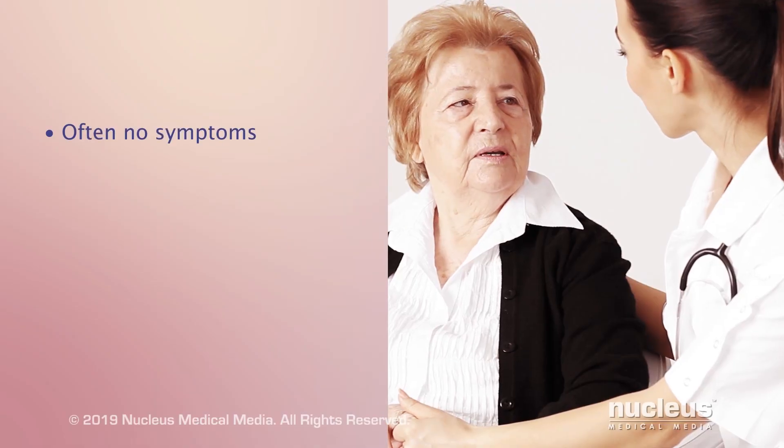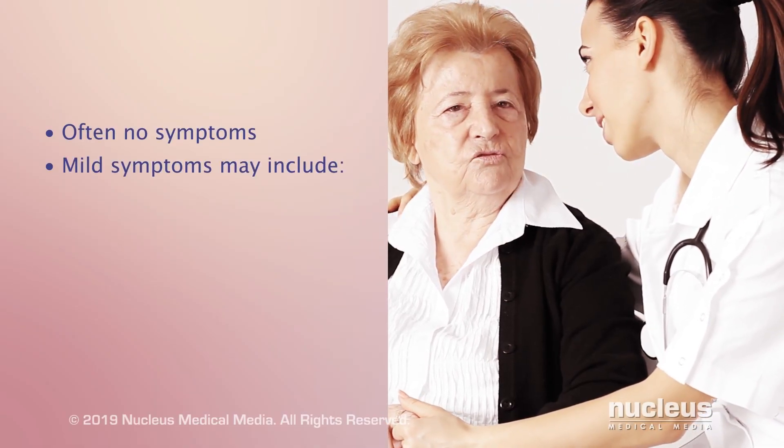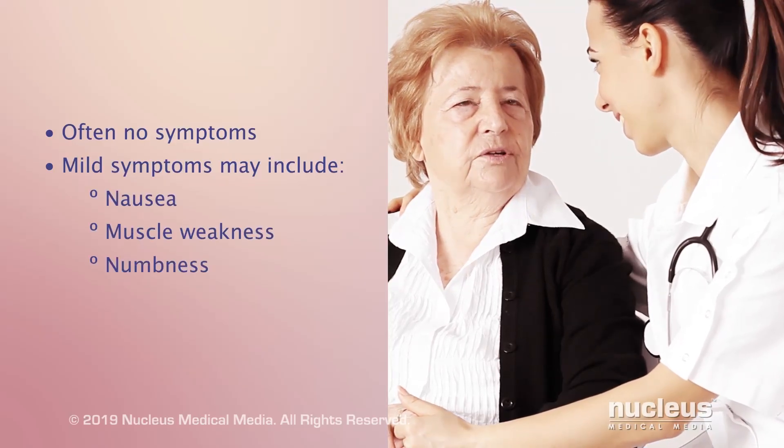There are often no symptoms of hyperkalemia. However, mild symptoms that appear over time may include nausea, muscle weakness, numbness, or tingling.